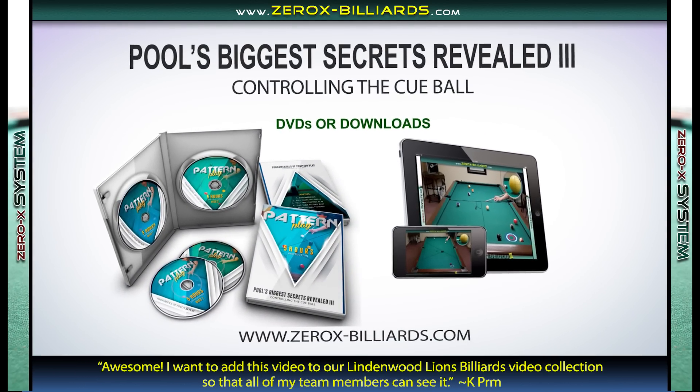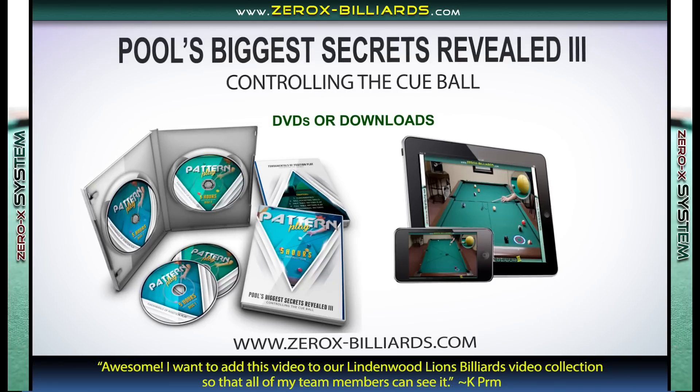Available now on DVD or download at www.0x-billiards.com.